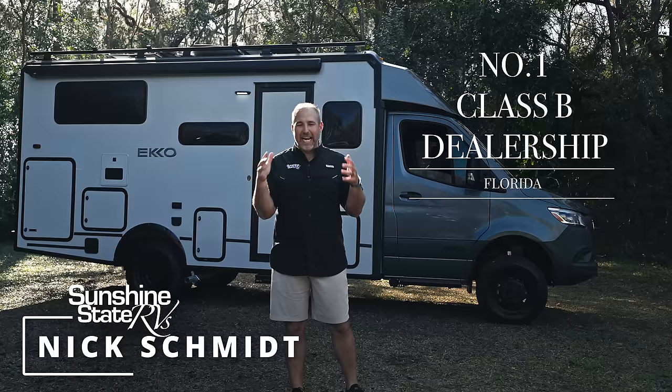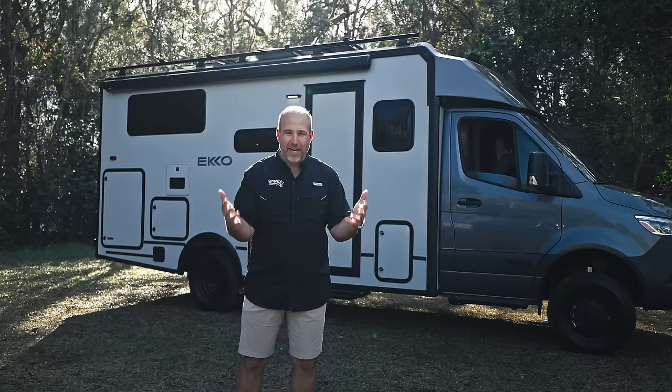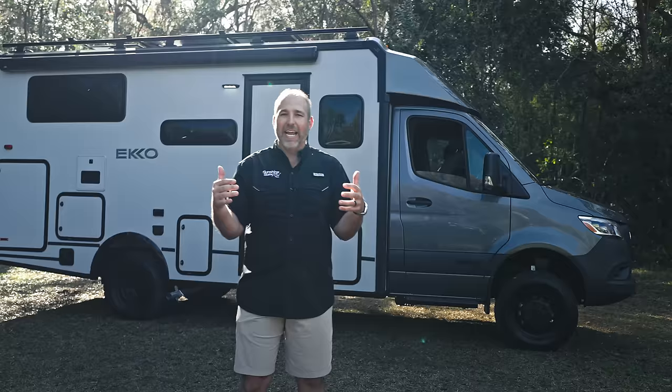Hey, my name's Nick. I'm with Sunshine State RVs in Gainesville, Florida. We're the number one class B RV dealer in the state of Florida. We're number three in the whole United States of America — very cool. Every time I say it, I'm astonished that we sell more class Bs than anybody else in the Sunshine State. Because we sell a lot of these vans, we get to get stuff before anybody else. Within days of their release, we get them here in Gainesville.